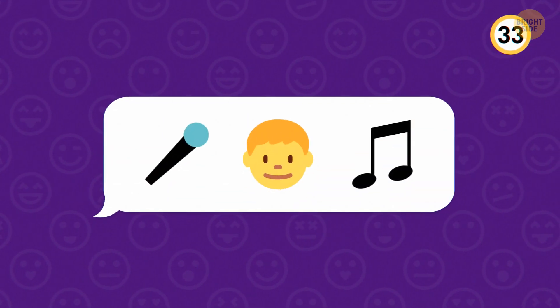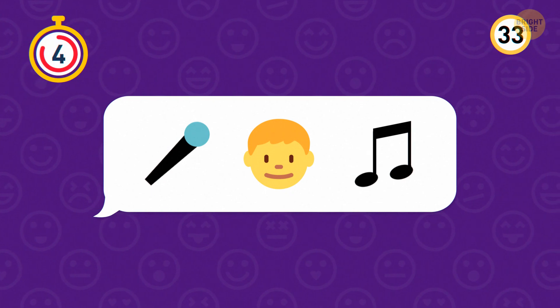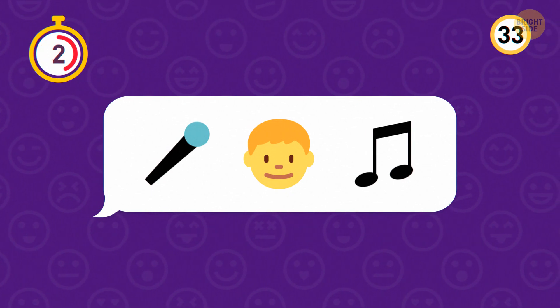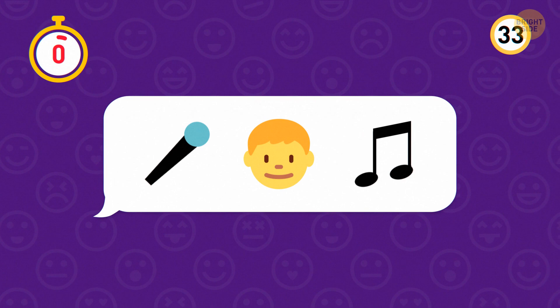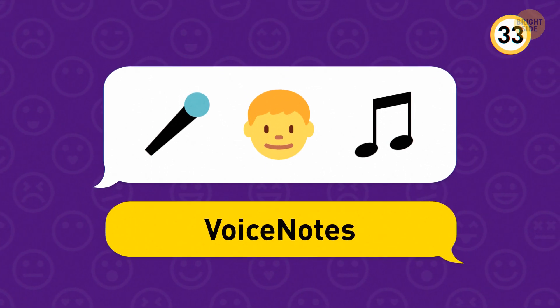Try and guess this one — it might not be one of the apps you use every day. You can use this app to record yourself singing. This one is Voice Notes.